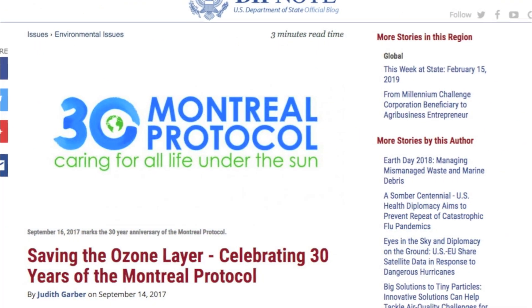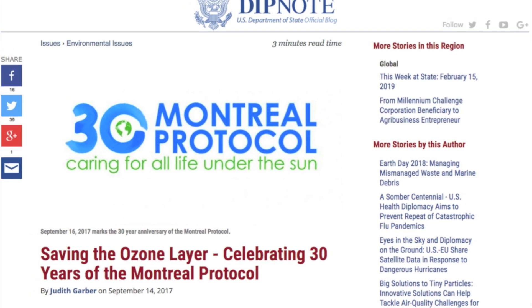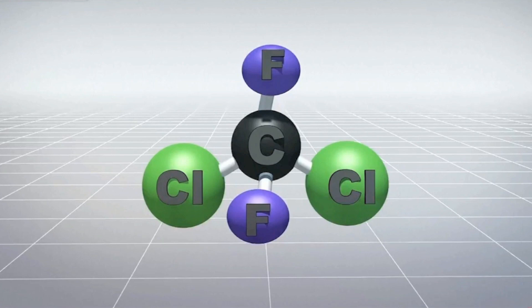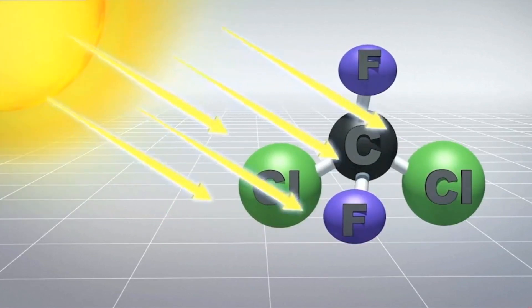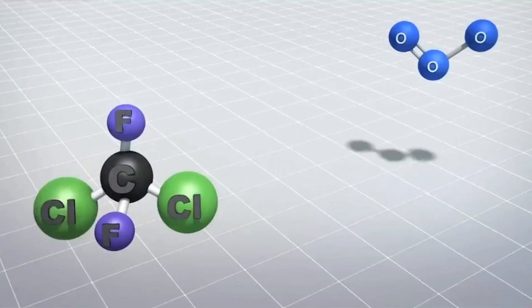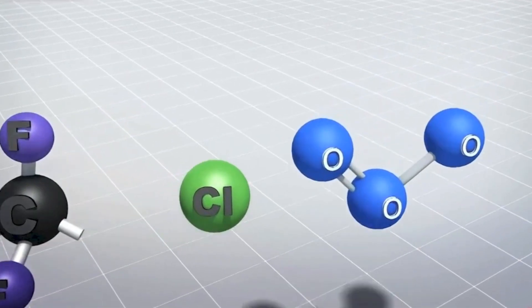So how is it that the ozone layer continues to deplete despite the Montreal Protocol that phased out so many substances which contributed to ozone depletion, such as chlorofluorocarbons — better known as CFCs — where chlorine radicals are released and catalytically react with ozone?